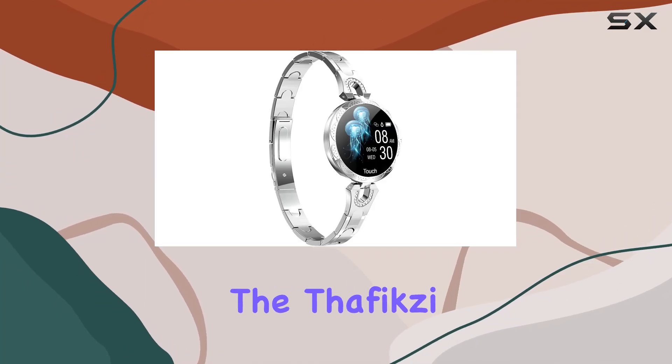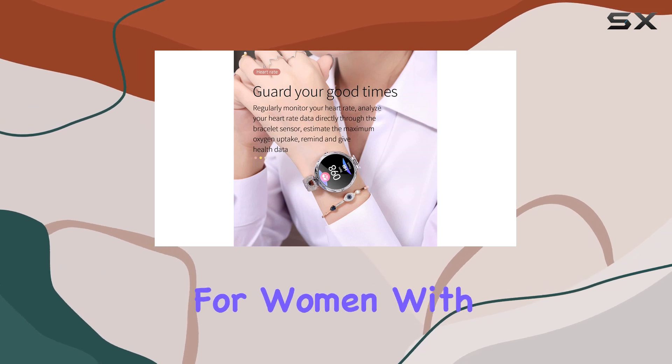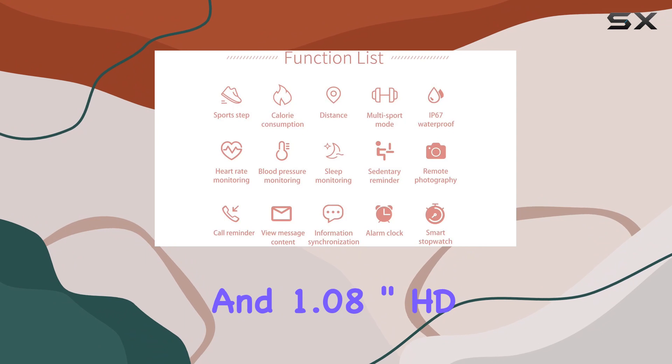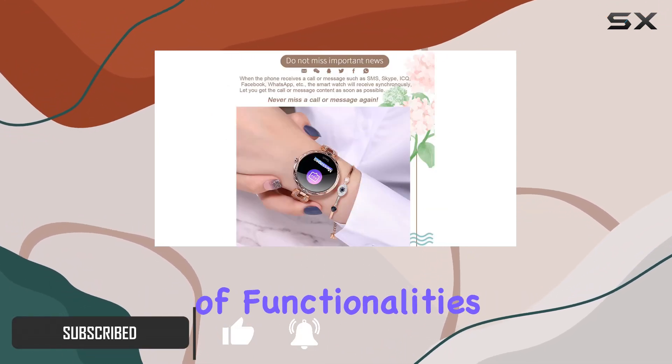Today, we're diving into the Thefixi TFS1 smartwatch, a sleek and feature-rich device tailored for women. With its modern design and 1.08-inch HD color screen, this smartwatch is not just a stylish accessory but also a powerhouse of functionalities.